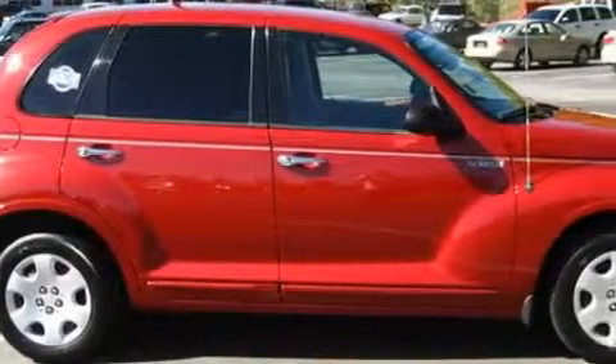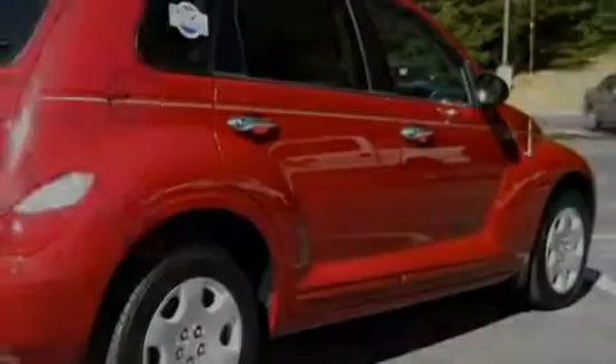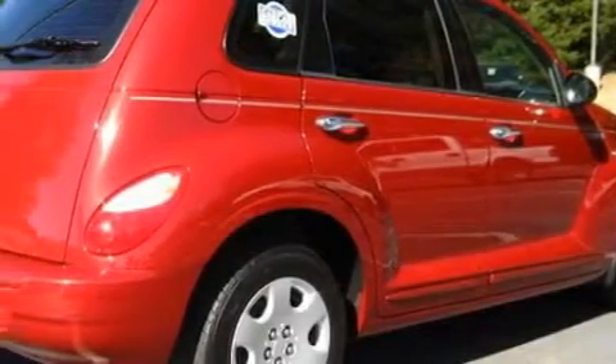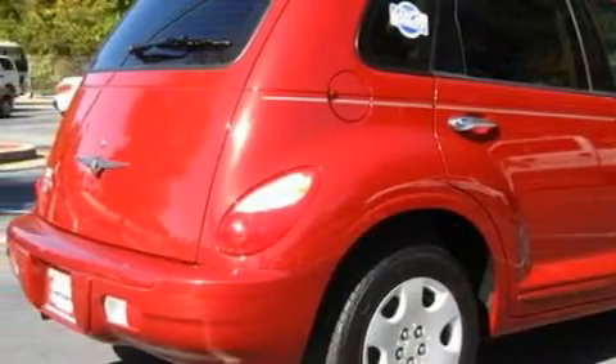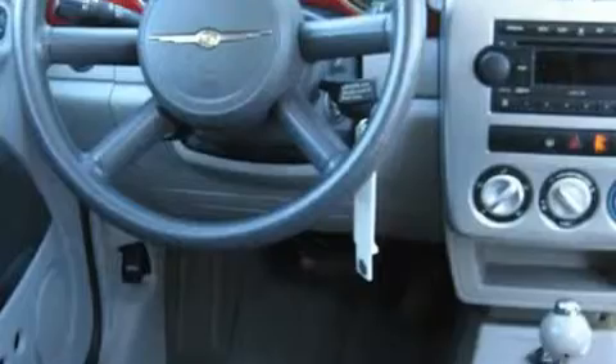This Chrysler has a long list of incredible features including front power windows with one-touch operation, a ventilation system, a CD player, a driver front airbag with multi-stage deployment, two ventilated disc brakes, and this vehicle has just over 28,000 miles.